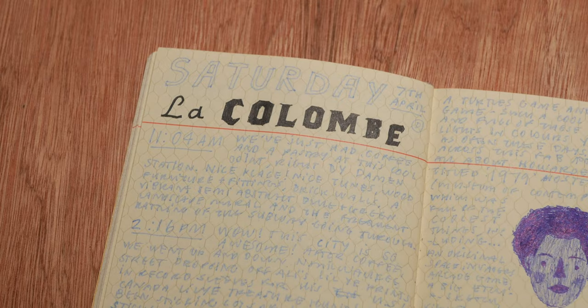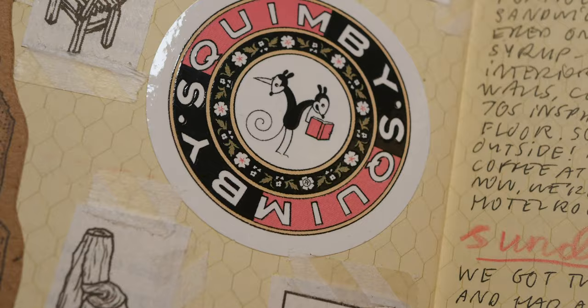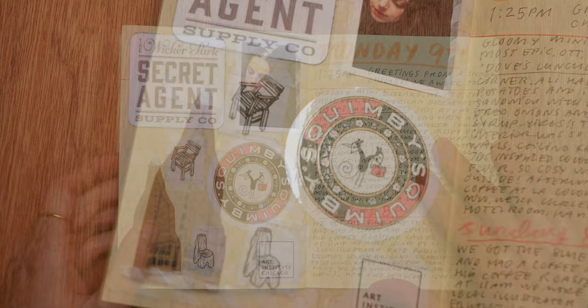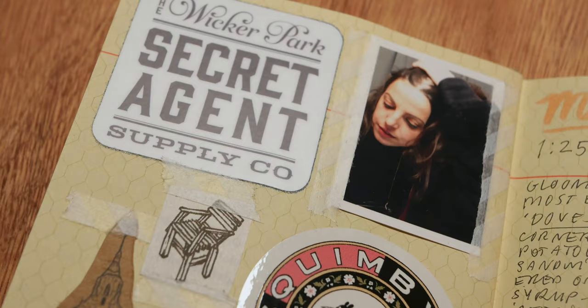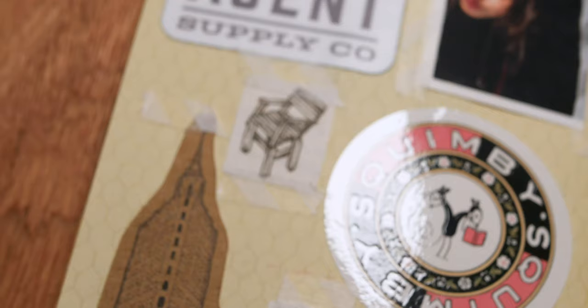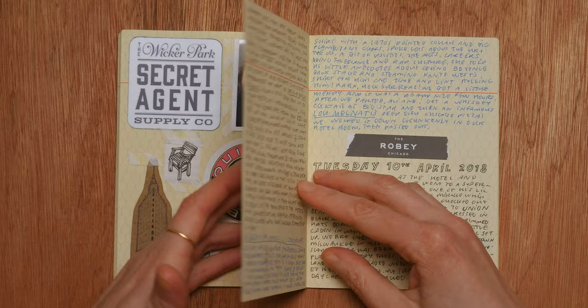This is a scrapbook-style page using the old trusty masking tape again, cutting out little sections from pamphlets, leaflets, tickets, and business cards. There seemed to be a lot of free stickers in the States when we were travelling round, so I gathered them all up — it's a nice record to keep in the book. Here's an outtake of a photo booth photo we had taken where I wasn't ready for the camera — rather than chuck it in the bin I thought I'd stick it in here. And yeah, some more diary entries: Monday, Sunday, talking about where we ate, what we ate, where we stayed.